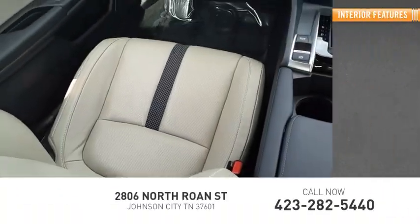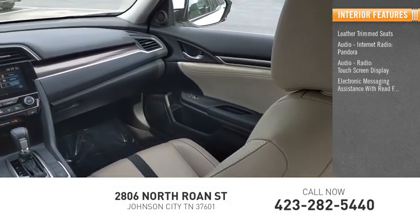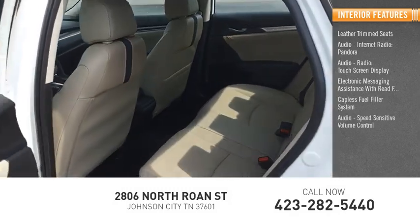Inside you'll find leather trim seats, audio with internet radio, Pandora, audio radio, touch screen display, electronic messaging assistance with read function, capless fuel filler system, and speed sensitive volume control.